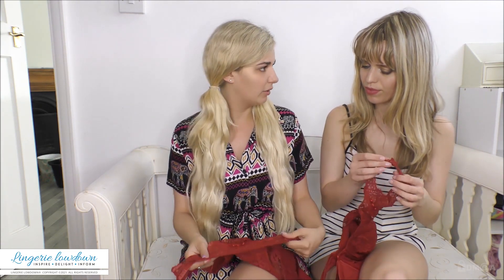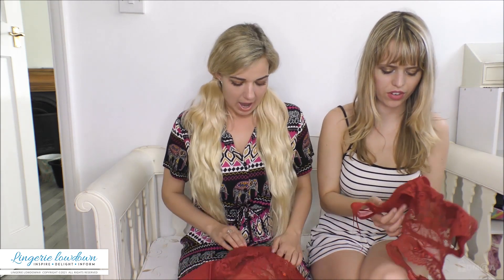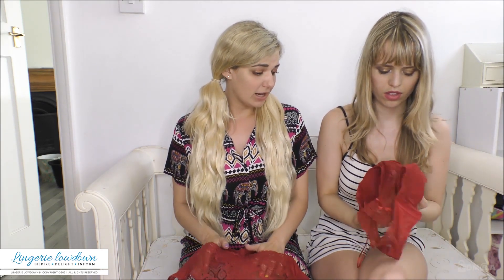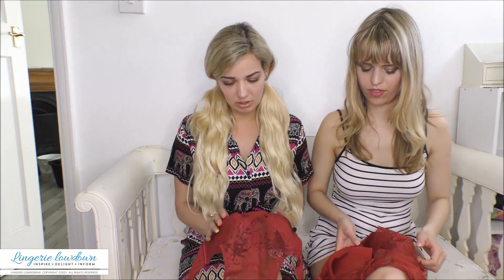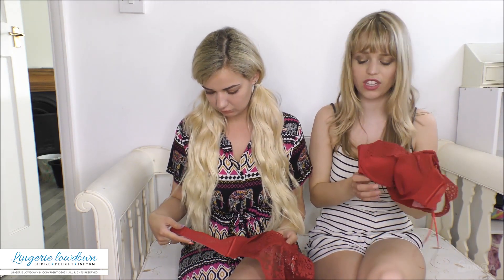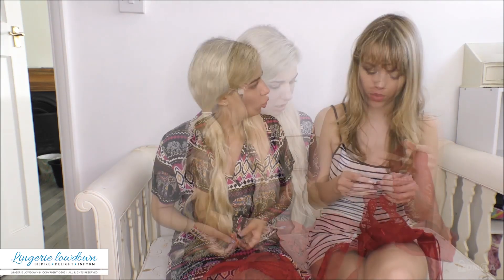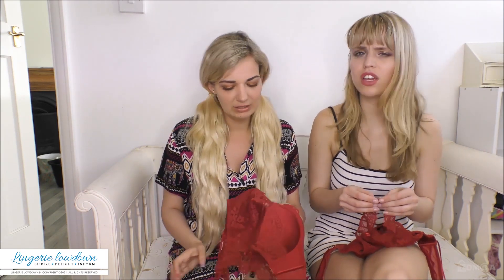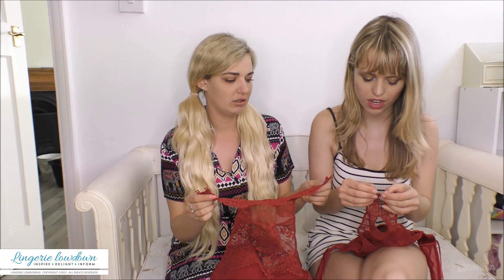So we reviewed these together and we absolutely loved them. Really unusual, very different. And a couple of years on, we thought we'd come back and tell you how they fared. We've put them through their paces, haven't we? It's one of my favourite bralettes. And they look like the same, so we could be matching. It's definitely more bralette. I think we had that vibe when we first reviewed it. Yeah, it's edgy, isn't it?